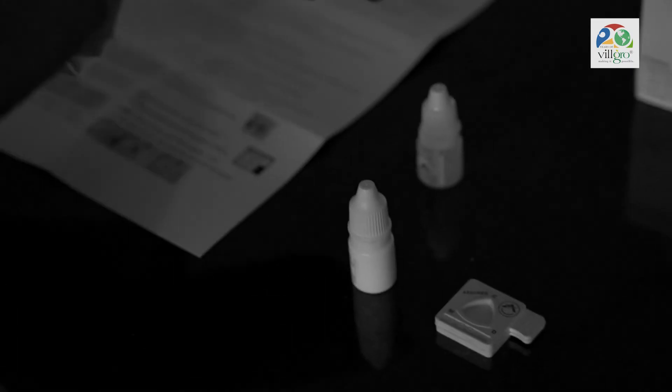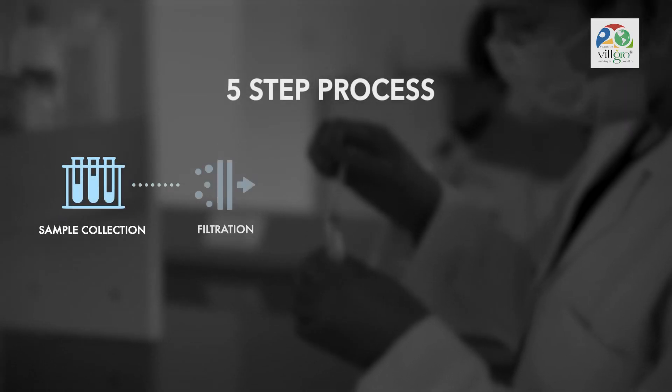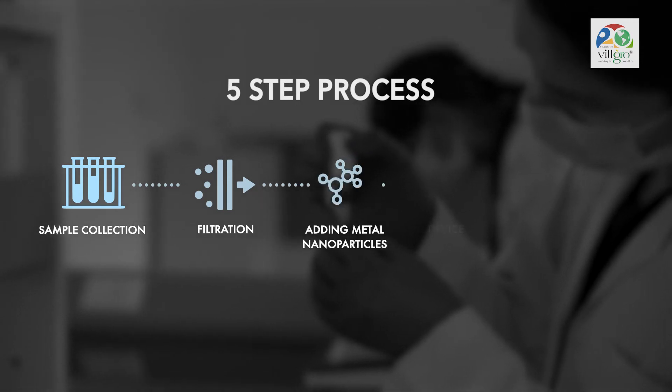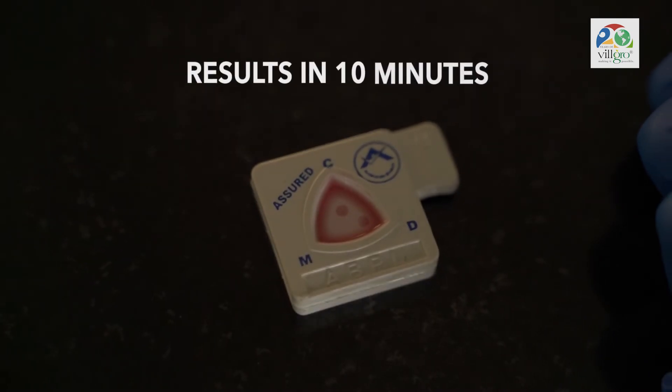The whole procedure takes place in just five steps: first is the collection of the blood sample, filtering it, adding the metal nanoparticles, putting it onto the device, buffering it — and we have the results in 10 minutes.